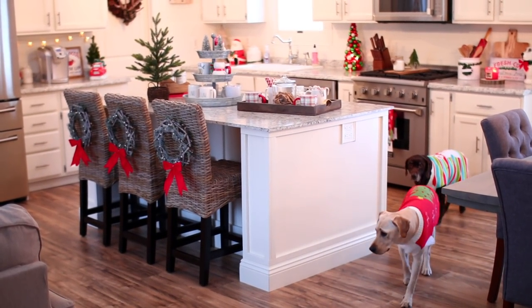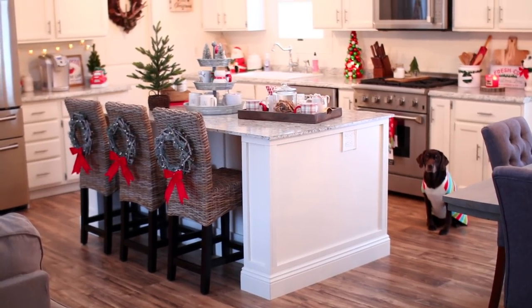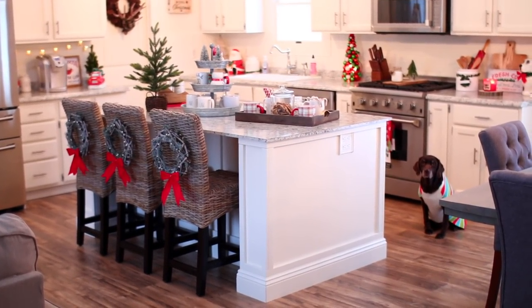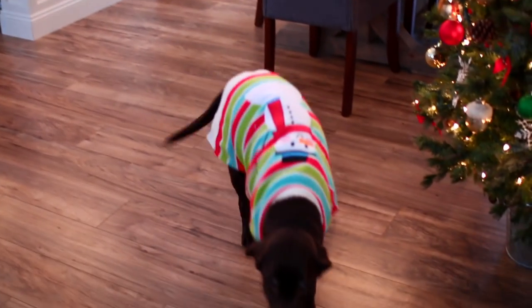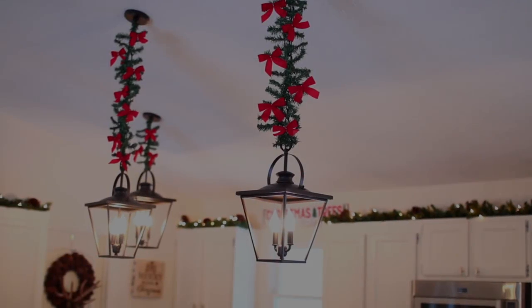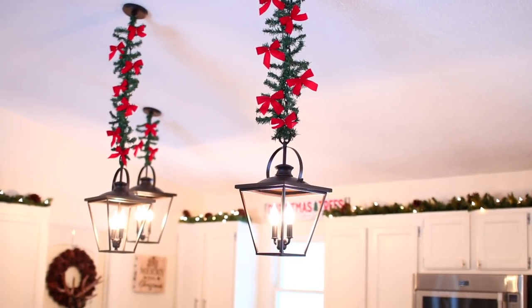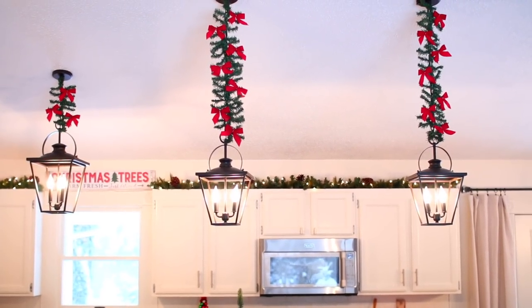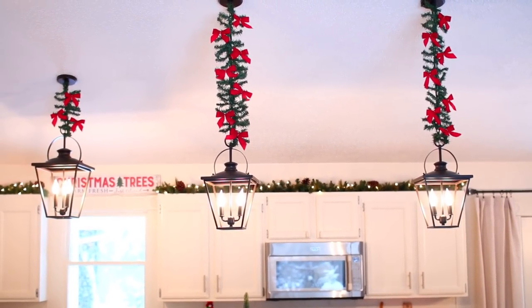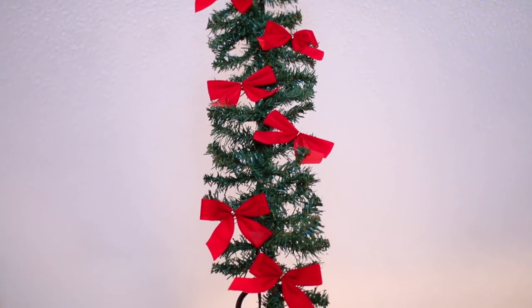Moving along to my kitchen, here is a little overview of what it looks like. The puppies kept trying to walk by or be in the background — they love being on camera. Starting out with my lights, all I did was wrap them with some cheapy garland I found at Walmart — it came in a big long piece and I just cut it up into little pieces. Then I added some little red bows from the Dollar Tree.